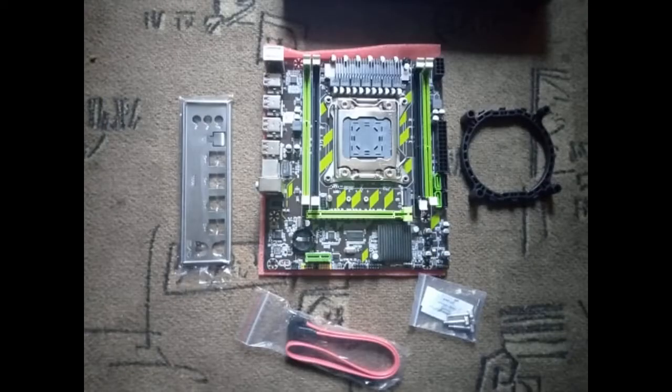Ordered January 3rd, received March 8th. Everything works fine out of the box. In the kit there was a ring for the cooler, bolts, thermal paste, SATA cable and a rear I/O panel for connectors. I am happy with the purchase. Ordered in Kirov.